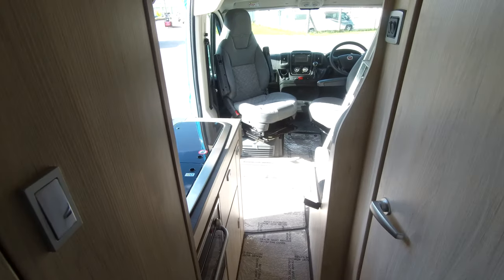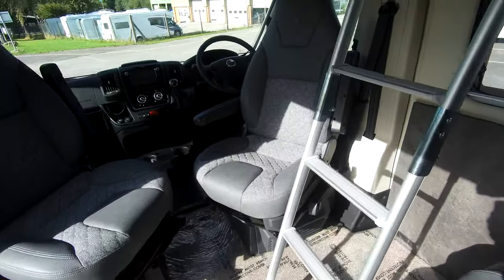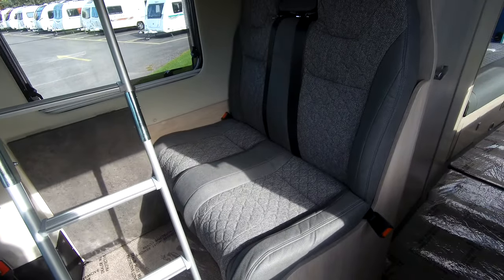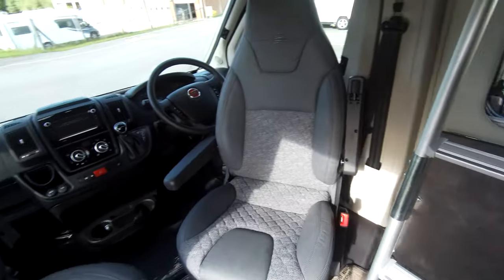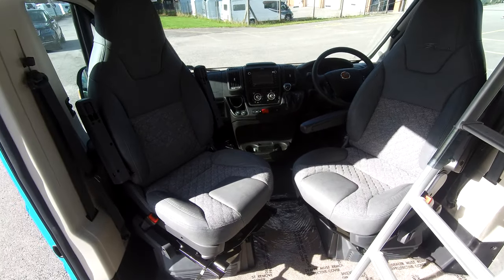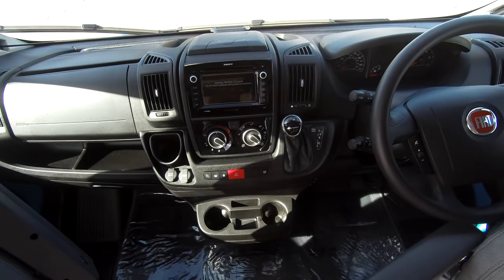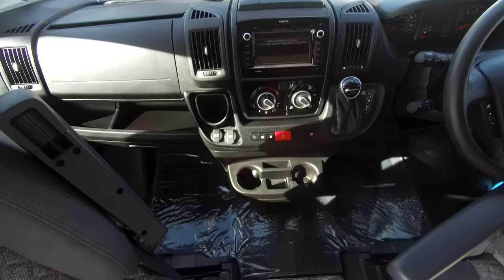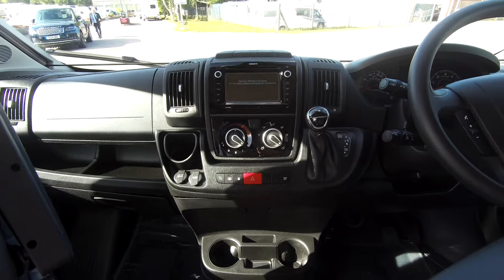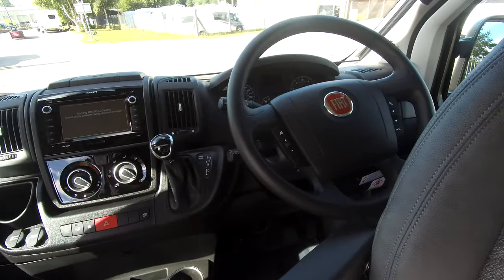This vehicle is quite special as it's a four-traveller four-sleeper. Over on this side you've got your travelling seats with seatbelts. Looking around into the cab, you can see you've got passenger and driver's captain's chairs. It's automatic and it's got the new nine-speed gearbox. Looking at the dash, you'll see it's got digital radio, sat-nav, cruise control, a CD player and Bluetooth. All the controls are also on the steering wheel.